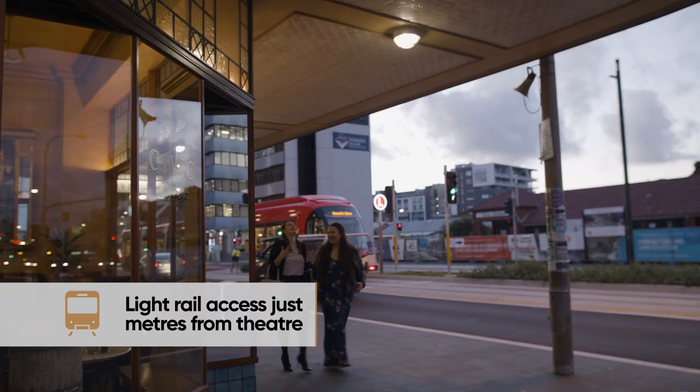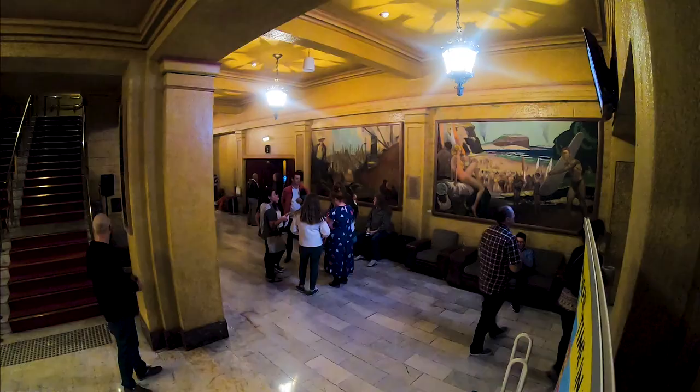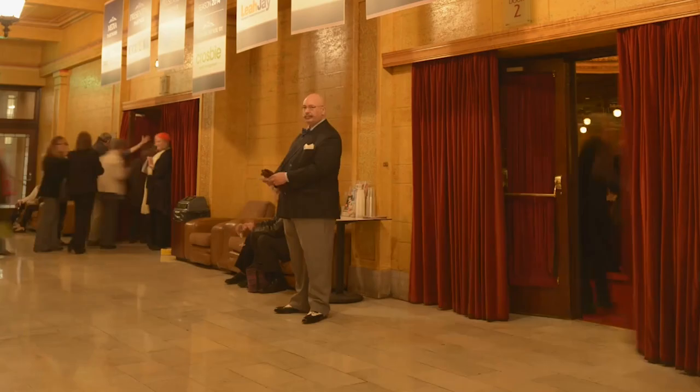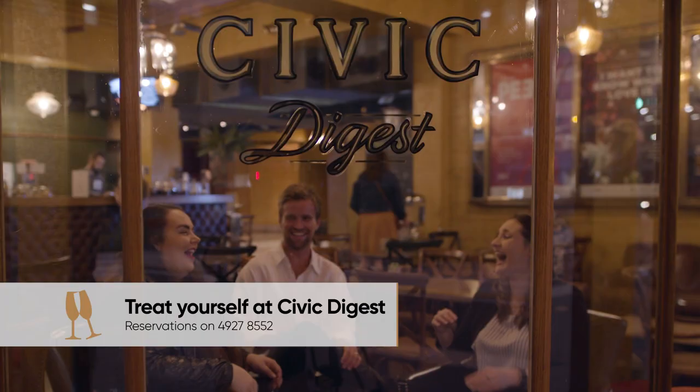Don't forget, the light rail from the Wickham Interchange stops right outside Civic Theatre. Make sure to give yourself plenty of time, as some shows have a lockout period at the start of the performance and we don't want you to miss any of the show.